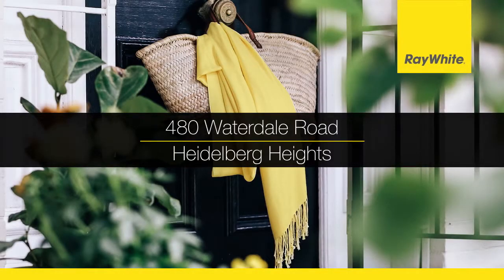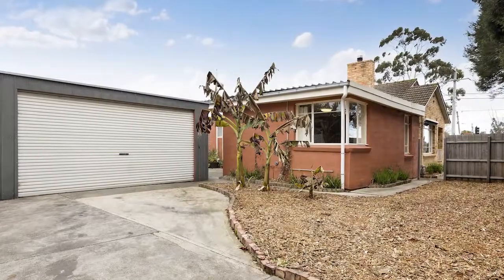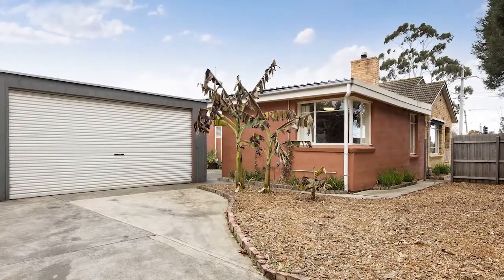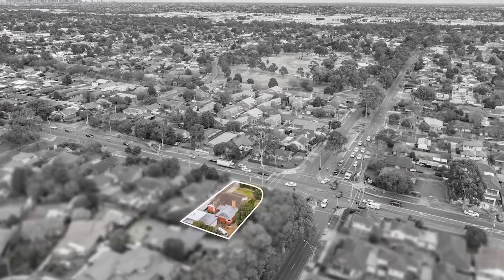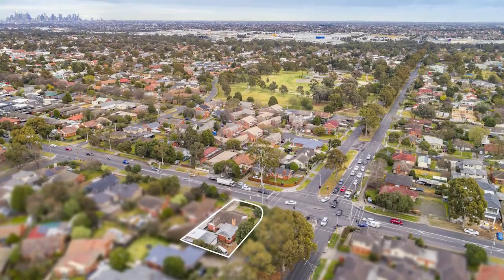480 Waterdale Road, Heidelberg Heights. Corner site with exciting possibilities subject to council approval. On a coveted corner site with two driveway entries, one in each street and in a highly sought after location,